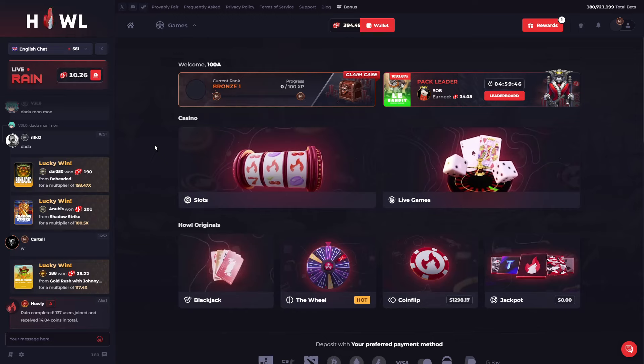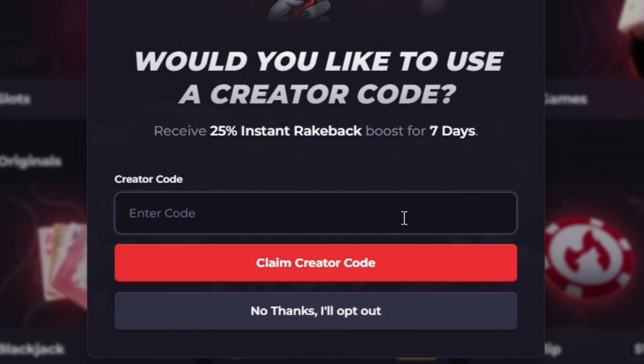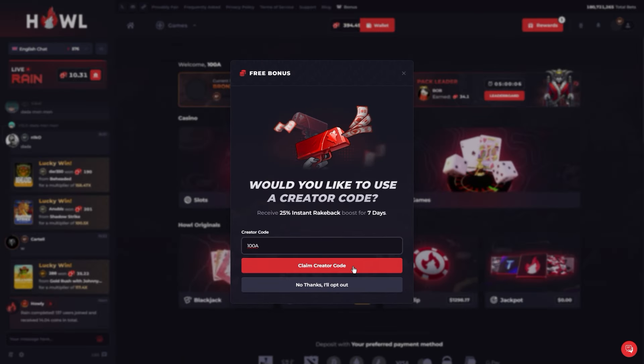If you're looking for a promo code on howl.gg, simply head over to the bonus tab on the top right. Enter promo code 100A, press claim, and you will unlock free bonuses here on howl.gg. Make sure to enter promo code 100A so you will not miss out on any free bonuses.